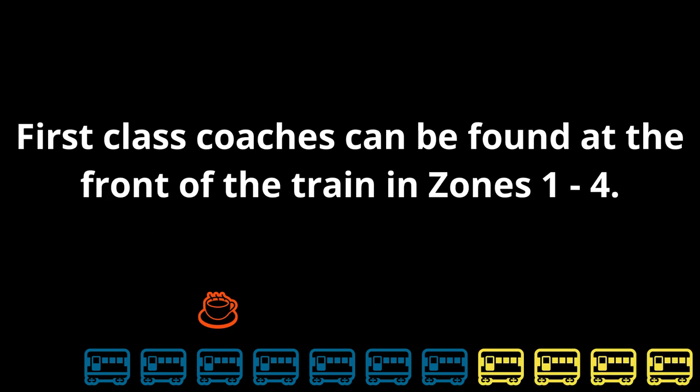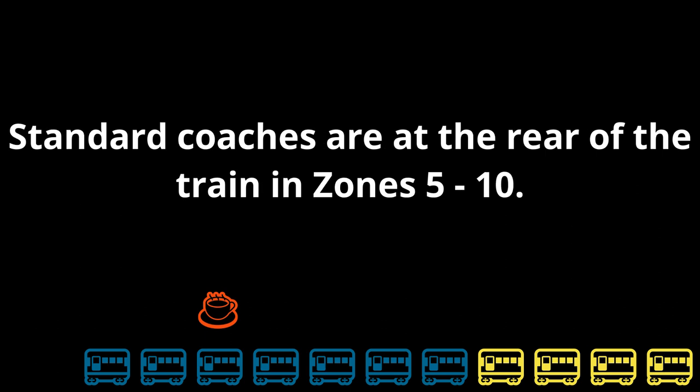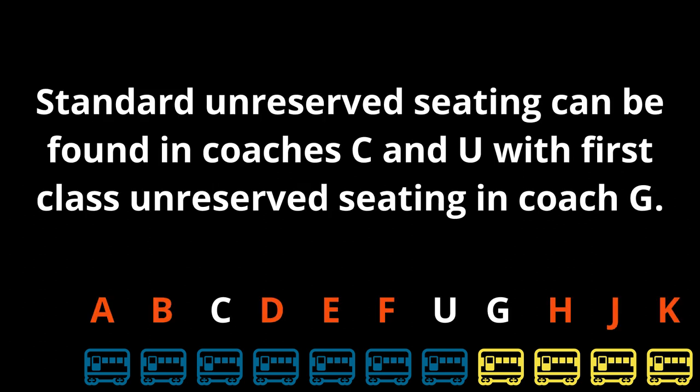First class coaches can be found at the front of the train in Zones 1 to 4. Standard coaches are at the rear of the train in Zones 5 to 10. Standard unreserved seating can be found in Coach C and U, with first class unreserved seating in Coach G.